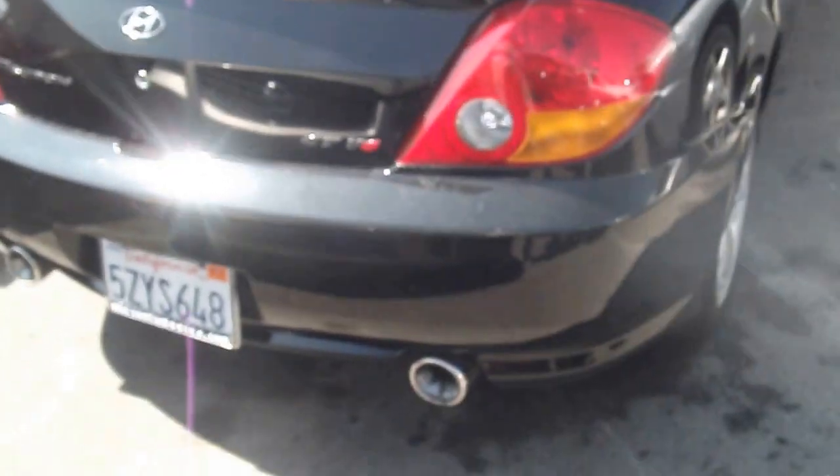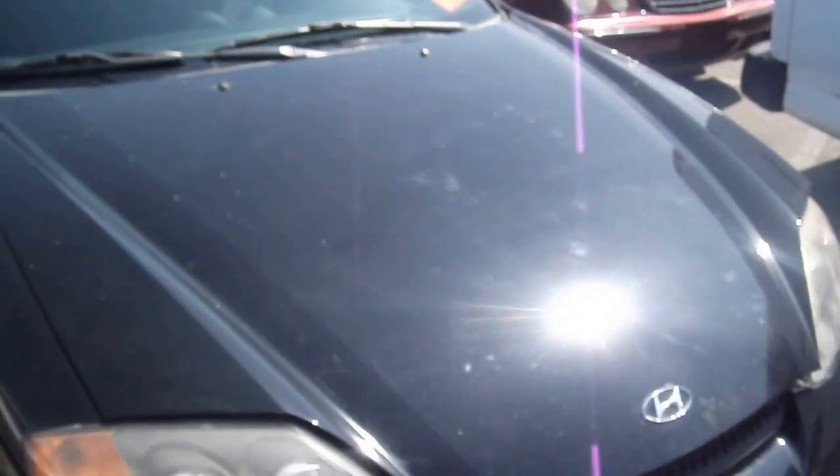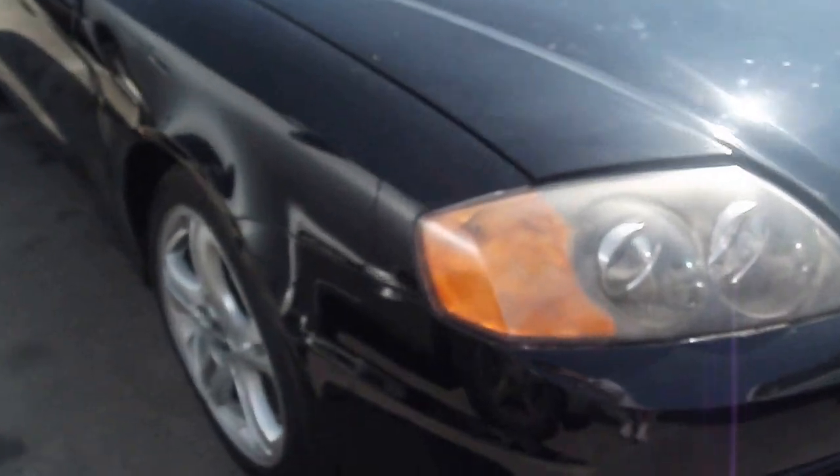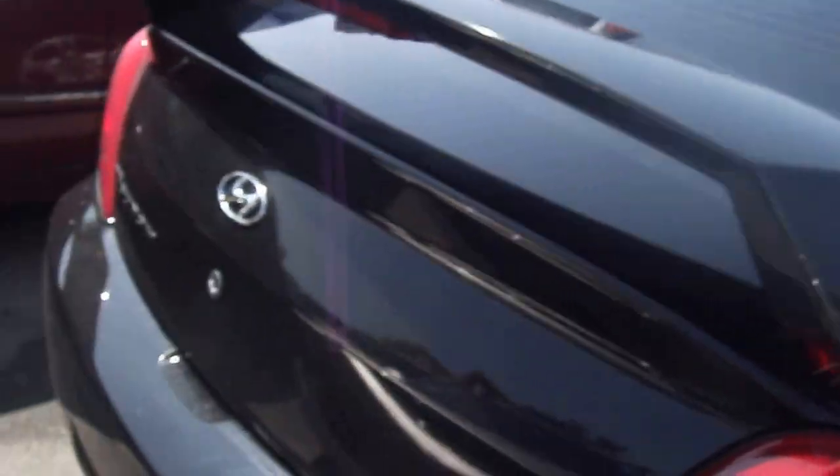How's it going everybody? I have a 2004 Hyundai Tiburon GT V6 in this black metallic finish. This car has four disc brakes all around, a rear deck with spoiler — specifically only for the GT V6 edition.